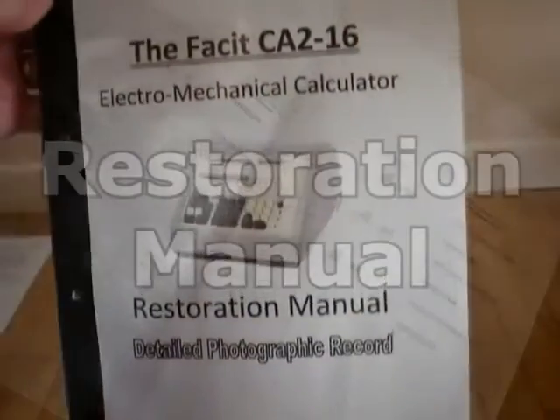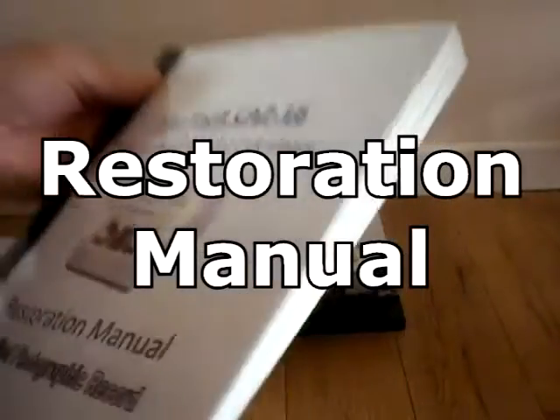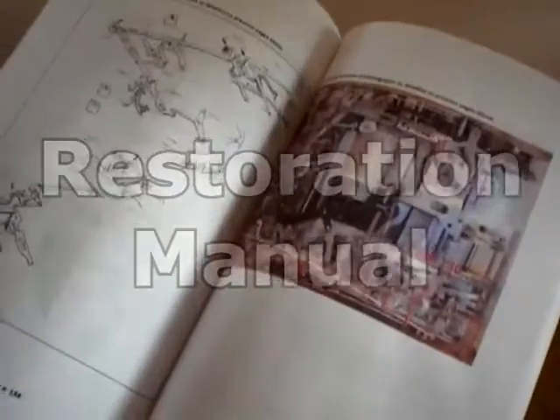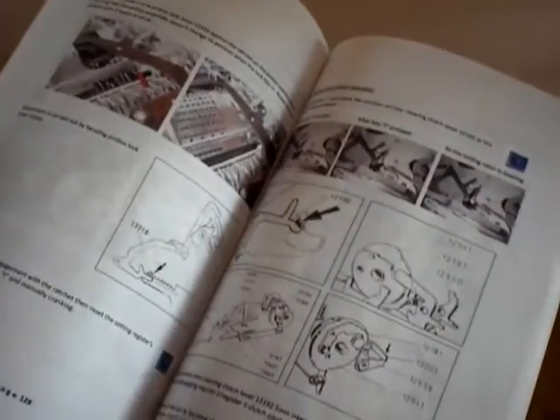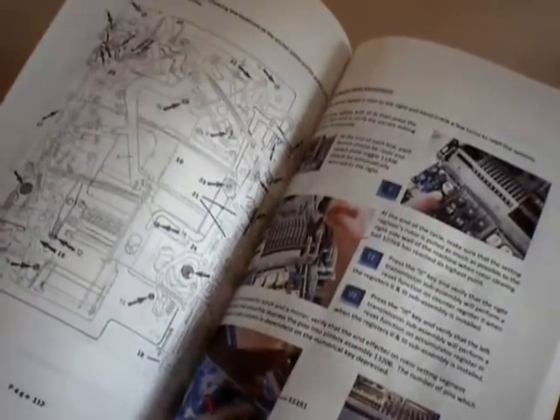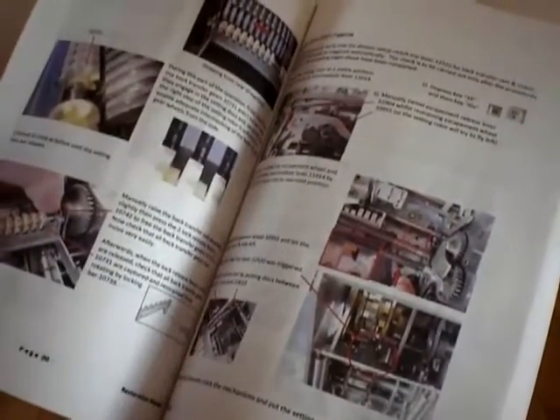Anyone wishing to restore their own model CA216 can email me via John Wolfe's Web Museum, whereupon I will provide a link to all the relevant restoration manuals for this machine including a very detailed 180-page photographic manual compiled whilst completing this restoration project. This restoration manual gives step-by-step instructions showing how to remove each module from the machine and provides detailed cleaning, setting, adjustments and reassembly sequences of all the parts plus testing and fine-tuning instructions, thereby enabling this amazing work of mechanical art to once again function as intended.